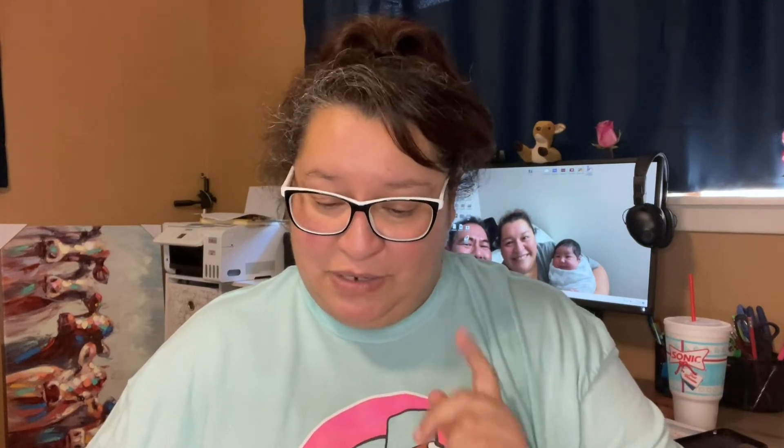Hey everybody, welcome back! My name is Nina — if you are new to our channel, welcome. Today is all about my small Hobby Lobby haul. I should not be buying anything, but I couldn't help myself. Whenever it's 60% off, I just love a good deal. It was 60% off on some Christmas items, so I jumped on it. There are also a few items I paid full price for. Let's get started!